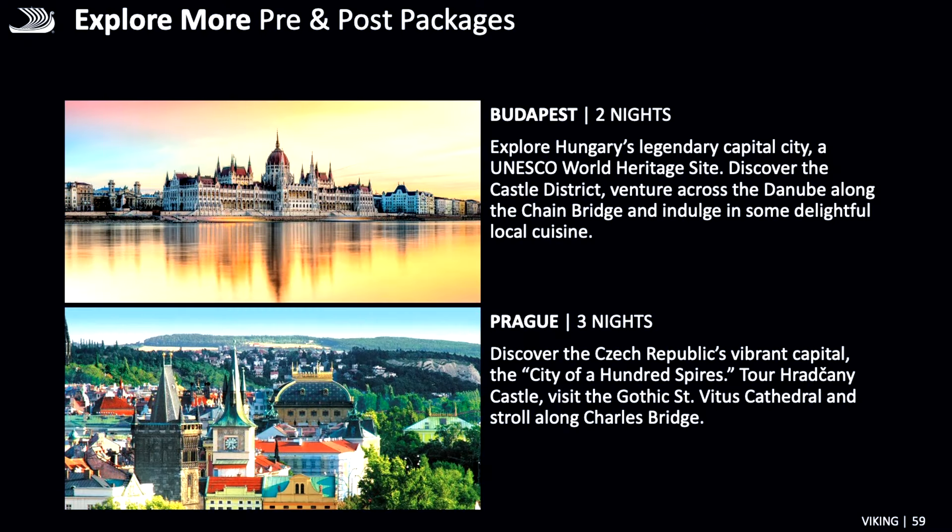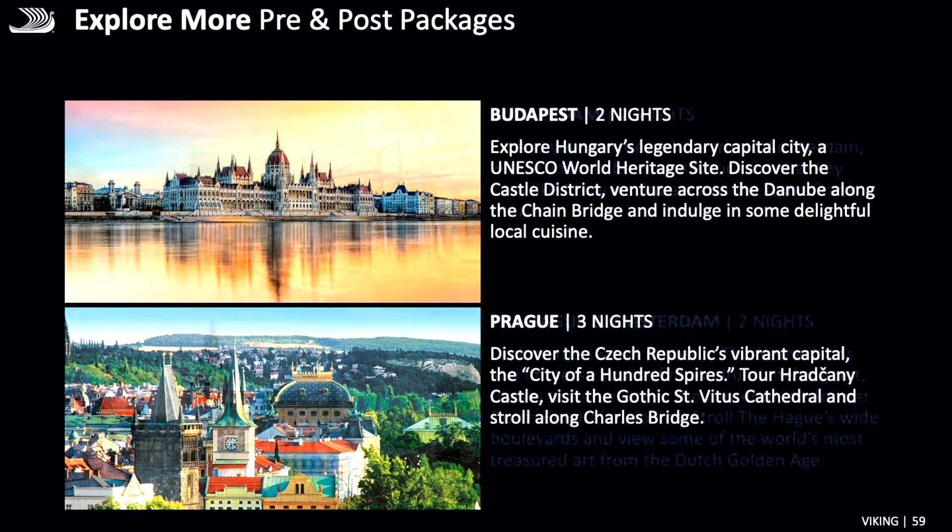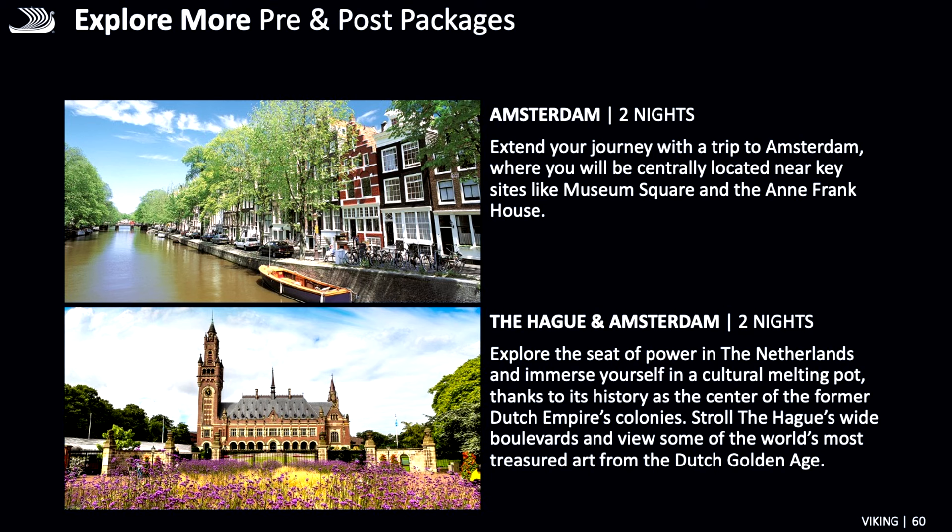The Grand European Tour concludes in Budapest, after which you can choose an extension or fly home. Extensions include two nights in Budapest, three nights in Prague — which I highly recommend — two nights in Amsterdam, or The Hague and Amsterdam. Hotel accommodations and transfers are included with all extensions. Thank you so much for enjoying this presentation. We appreciate all of you and look forward to seeing you on board Viking.